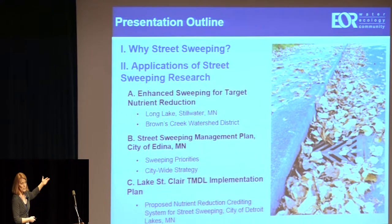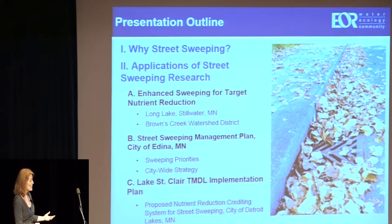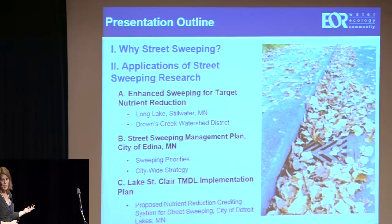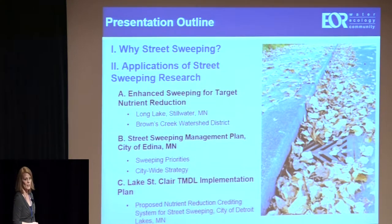Here's what I'm going to cover. 'Why street sweeping?' takes up about half of the presentation, going through key findings of the research. Most of those findings are pretty intuitive but a little better quantified. Then I've got three examples of applications we're working on at my firm: a targeted nutrient reduction for a lake in Browns Creek Watershed District, a street sweeping management plan for the city of Edina, Minnesota, and a nutrient crediting project for the Lake St. Clair TMDL implementation plan for the city of Detroit Lakes, Minnesota.